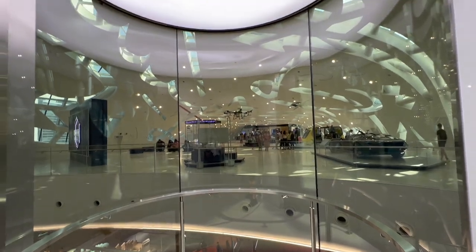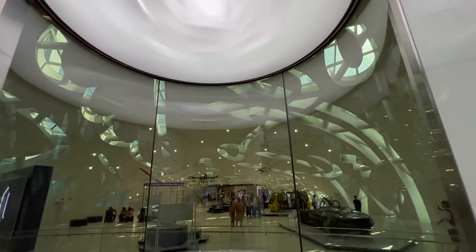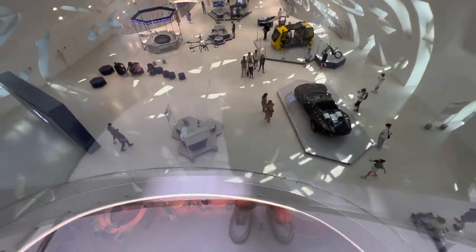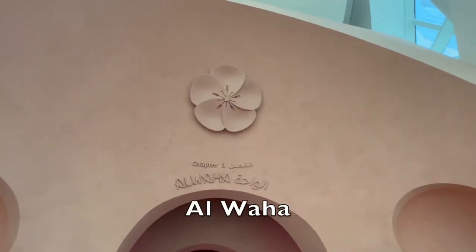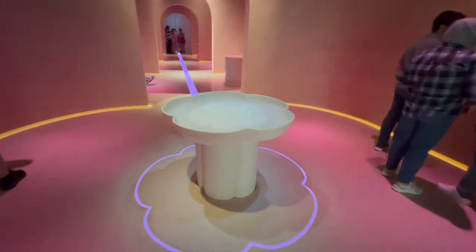Before we go to the next part of the experience, let's go check out the time capsule-looking elevators. I think it's really cool that this elevator has a touch screen panel. We have now arrived at Awaaha, or the Oasis in English.